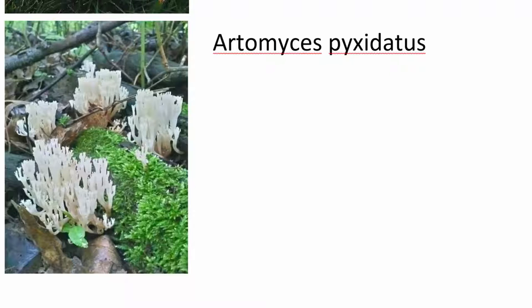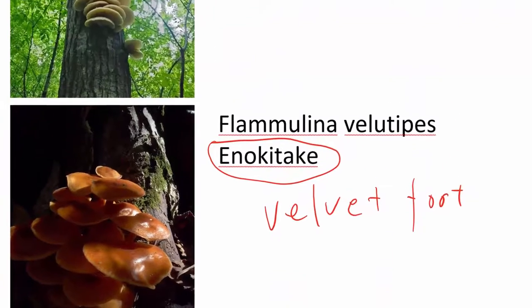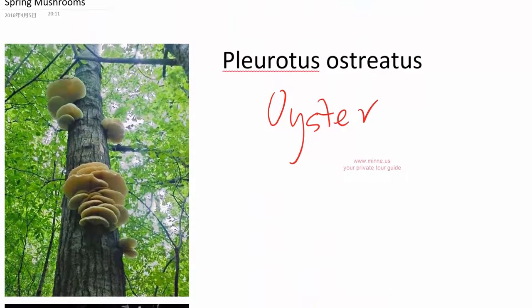This one is also in the later spring and goes all the way to the fall. Some people call it coral mushroom. That's something you'll commonly find in the spring other than morels.